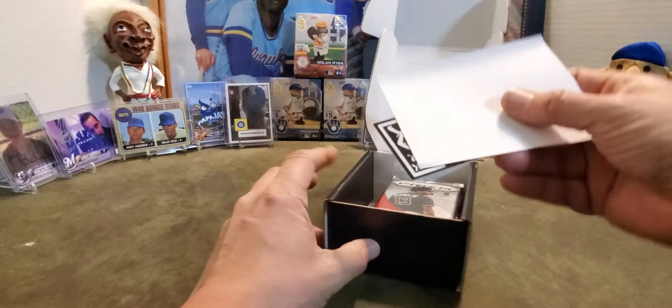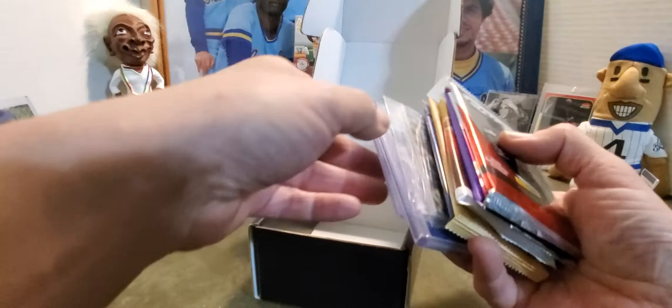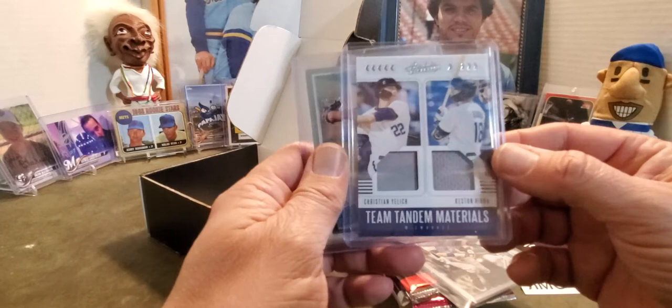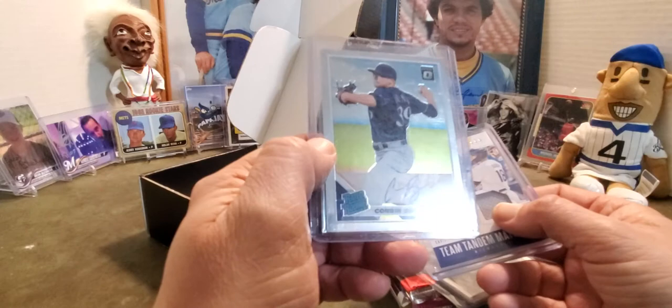Thank you for your purchase — you can read that. The black box has arrived, let's see what we got for packs this month. We got some bonus cards on the bottom — let's look at the bonus cards first. I love bonus cards. Oh, that is nice — Christian Yelich, Keston Hera, Absolute Team Tandem Materials, and another Corbin Burns rated rookie autograph. Very nice.